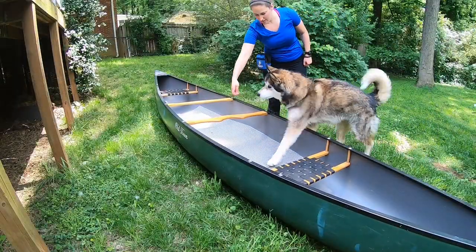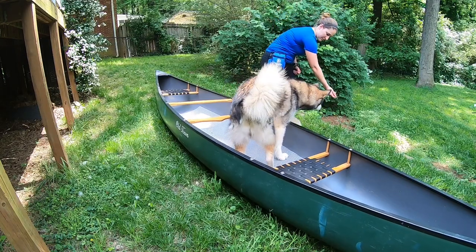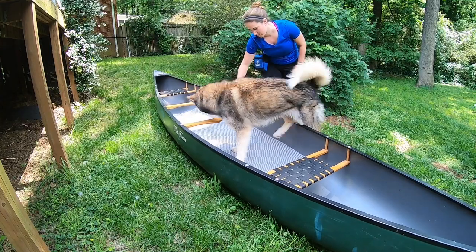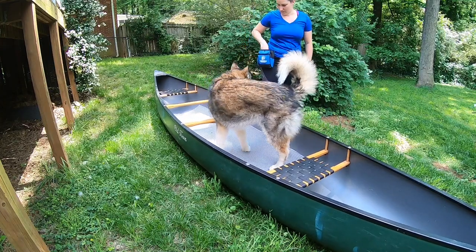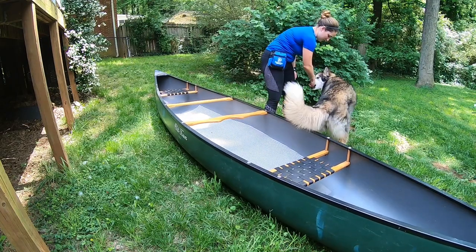In order to begin, you'll need some high-value treats and a clicker. With a treat to her nose, I guide Lucy towards the boat. As she gets two feet and finally four feet inside, I click and deliver the treat. Then I lure her out of the boat, clicking and treating her for four feet back on the ground.